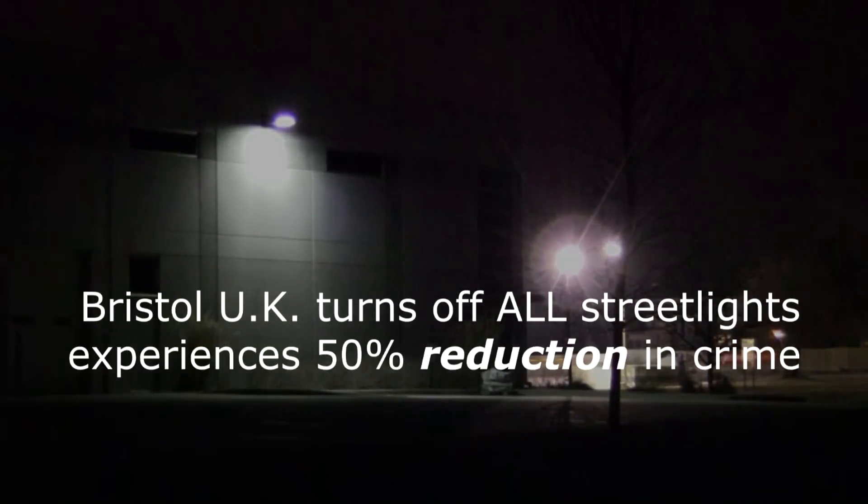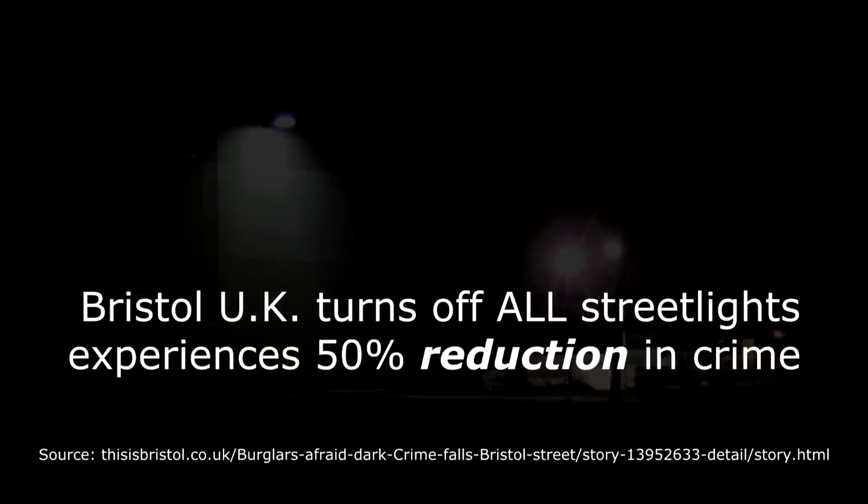And now, this week's Dark Sky Fact: the city of Bristol in the United Kingdom recently turned off all of their streetlights and experienced a 50 percent reduction in crime.